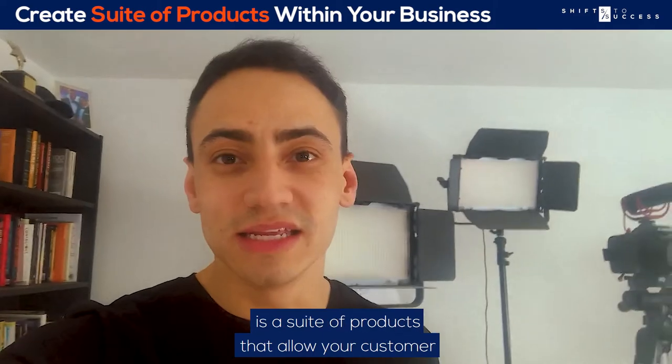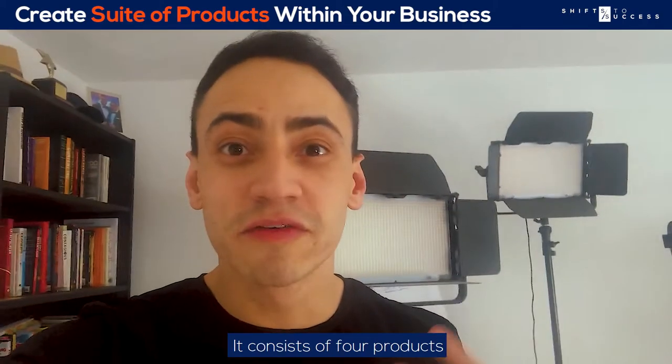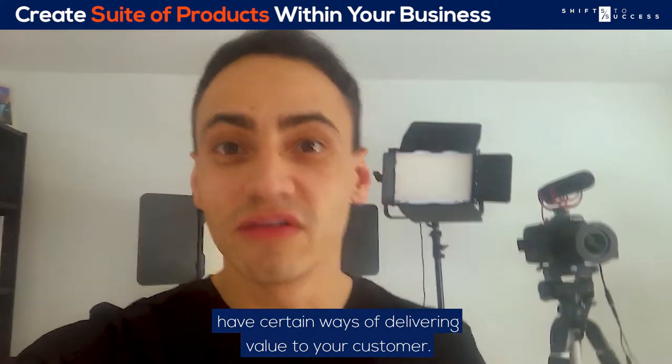An integrated product suite is a suite of products that allow your customer to go on a buying journey with you. It consists of four products that you need to start thinking about, and within each of those products there are certain ways of delivering value to your customer.